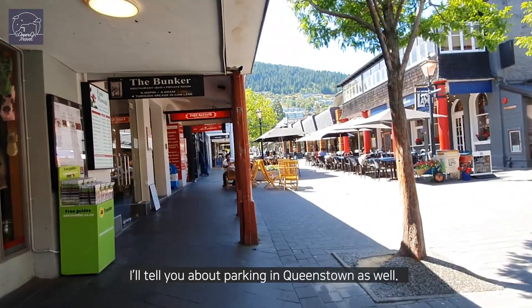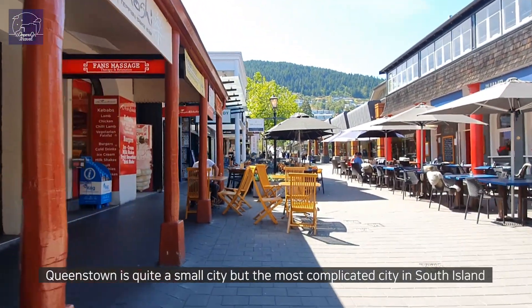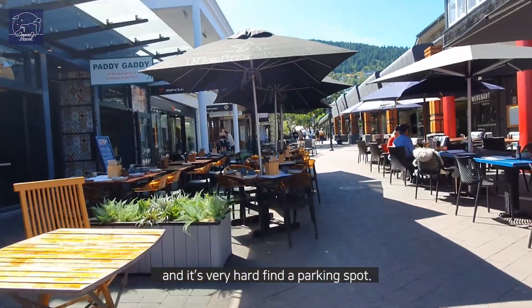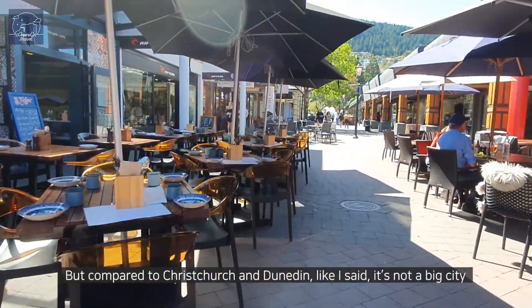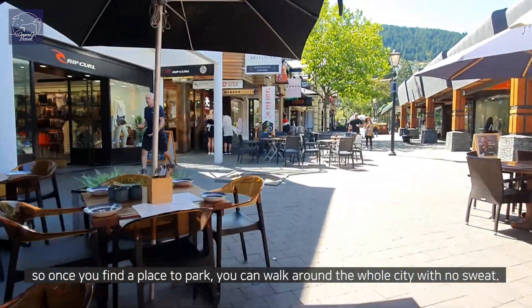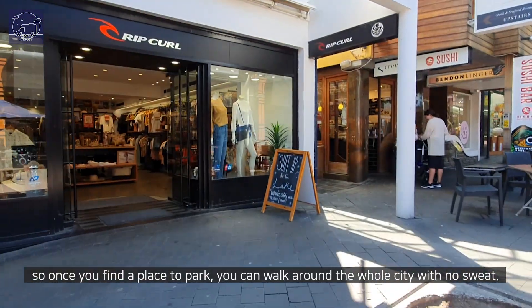I'll tell you about parking in Queenstown as well. Queenstown is quite a small city but the most complicated city in South Island — it's very hard to find a parking spot. But compared to Christchurch and Dunedin, it's not a big city, so once you find a place to park you can walk around the whole city with no sweat.